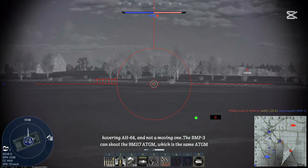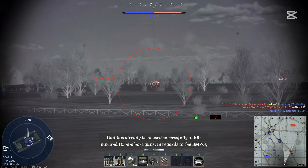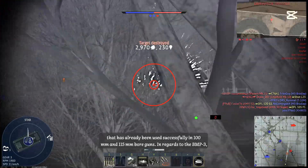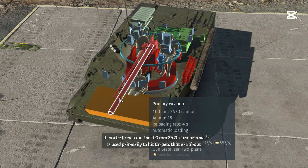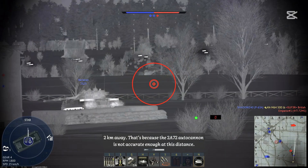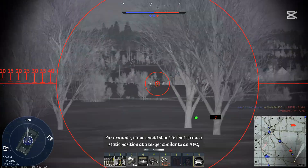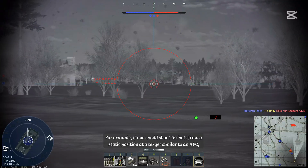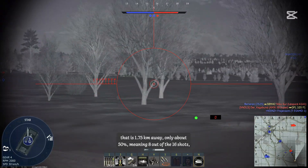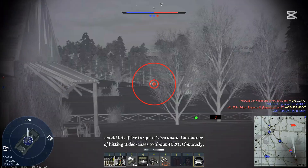The BMP-3 can shoot the 9M-117 ATGM, the same ATGM already used successfully in 100mm and 115mm bore guns. It is fired from the 100mm 2A70 cannon and is used primarily to hit targets around 2km away, because the 2A72 autocannon is not accurate enough at that distance. For example, firing 16 shots from a static position at an APC-sized target at 1.75km away yields only about 50% hits — 8 out of 16 rounds.